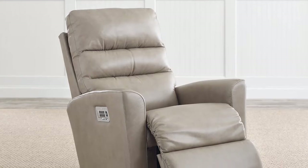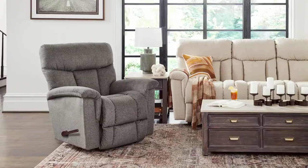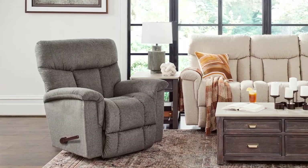A rocker recliner performs the two main functions that its name suggests — it rocks and it reclines. When the chair is not in a reclining position, it operates as a relaxing rocker with a smooth front-and-back motion. It is important to emphasize that the rocker recliner can rock while the backrest is adjusted, but not while the footrest is engaged. Therefore, the rocking and full reclining motion operate independently.